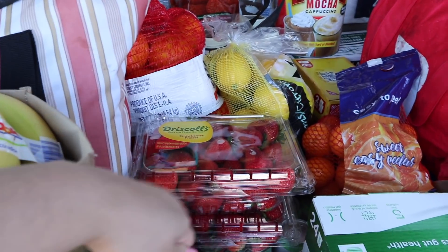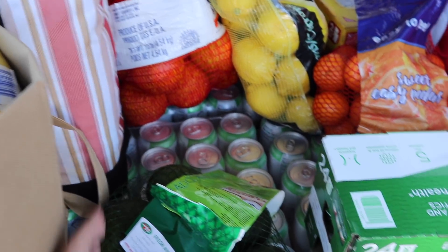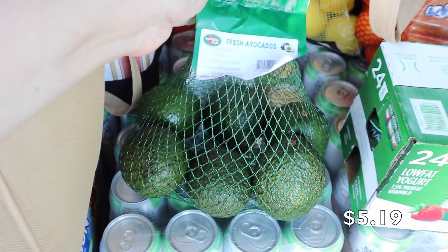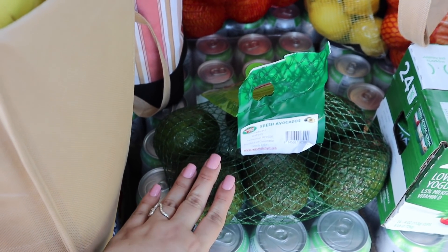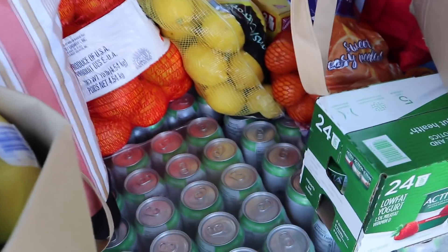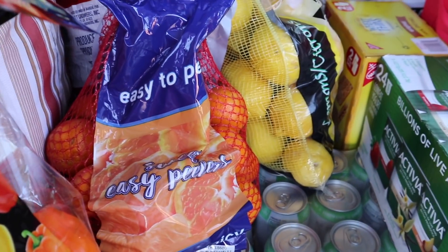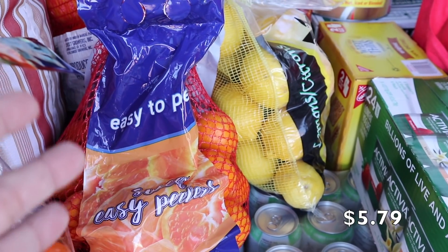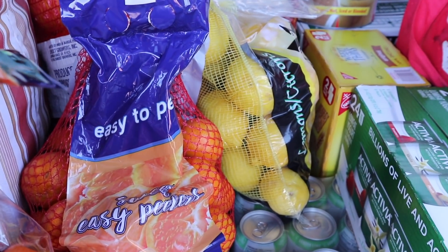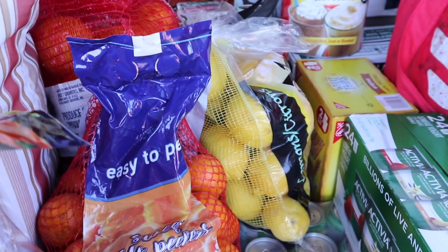We also picked up avocados — the ones at the Costco Business Center in our area have been really creamy and not too expensive. We love them for dinner and for avocado toast. We also picked up lemons, which are great for soups, teas, tacos, guacamole, and lemonade. We tried to find cuties or halos but they seem to be out of season, so we grabbed mandarin oranges instead and we'll see how they are.